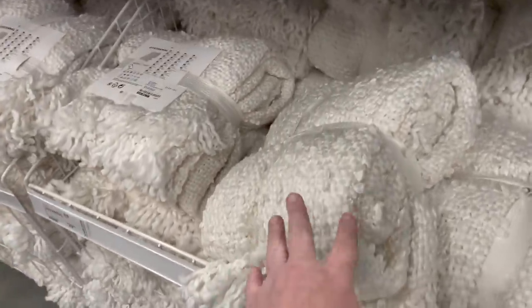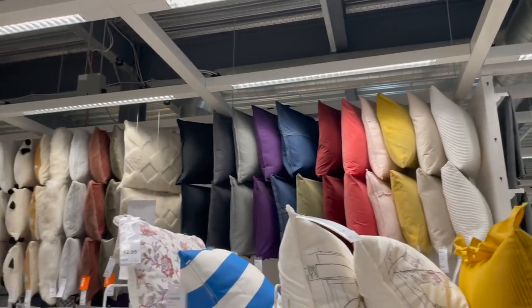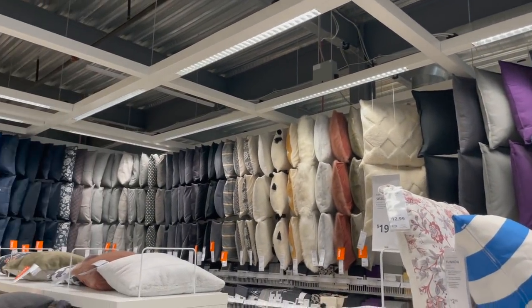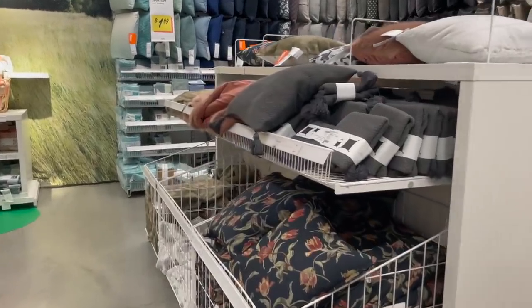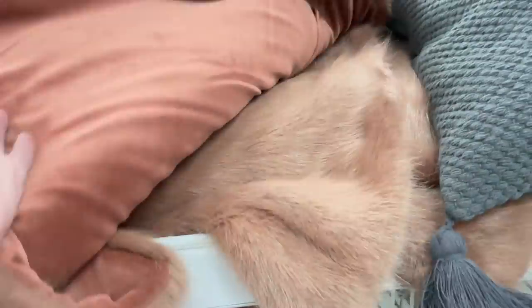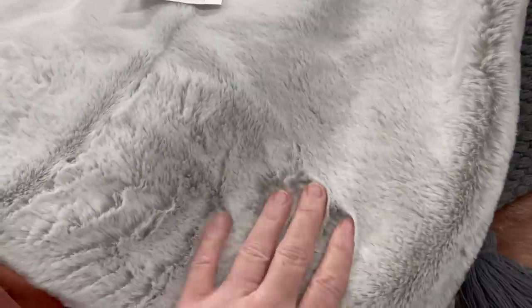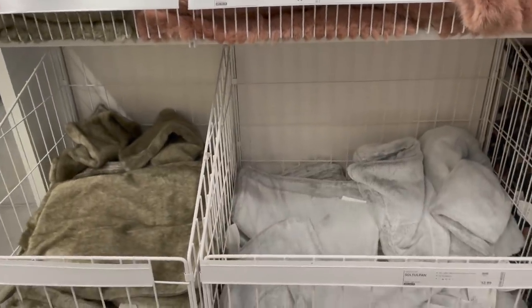Next up we're looking at all the different blanket options they have out for winter time. These are fantastic throw blankets and again prices are affordable. And then pillow covers — I'm obsessed with pillow covers. I just love the freedom of having four couch pillows and being able to fold up the covers and put them away each season. The 20 by 20 pillows are $14.99 to $19.99, so there are definitely a lot of options for winter.